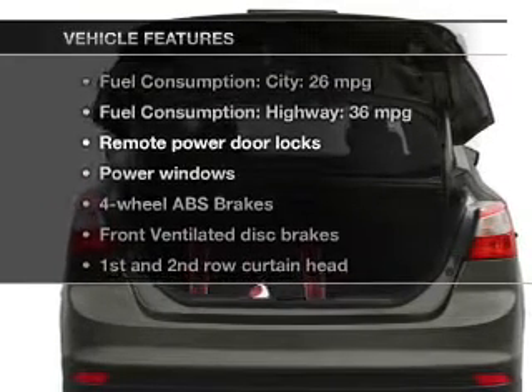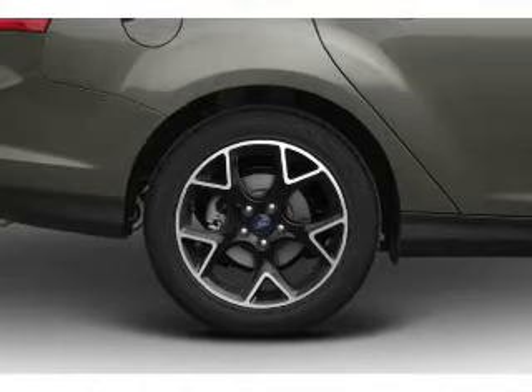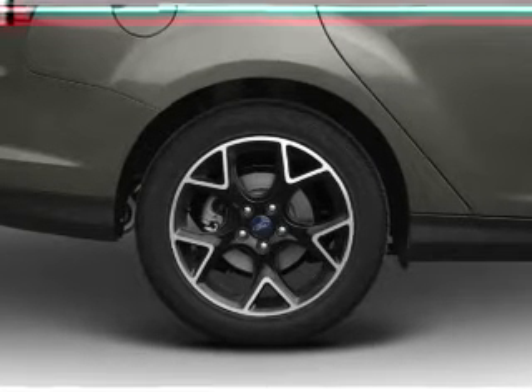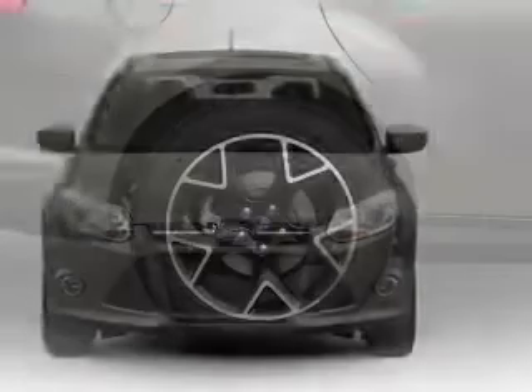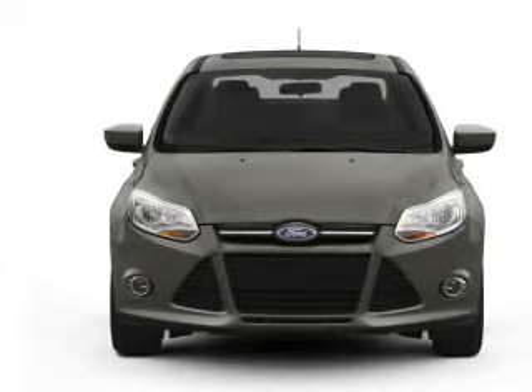With these notable features, you won't want to miss out on the opportunity to own this amazing ride. Keyless entry, power door locks, power windows, an AM-FM stereo with a CD player, satellite radio, power mirrors, and an alarm system.